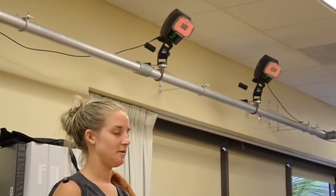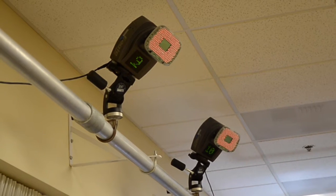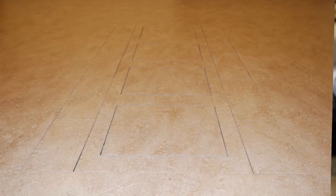The cameras that are overhead pick up the position of the markers, and then we have four force plates in the ground that pick up the force through the right and left legs.